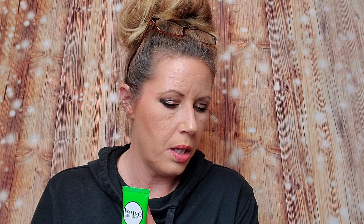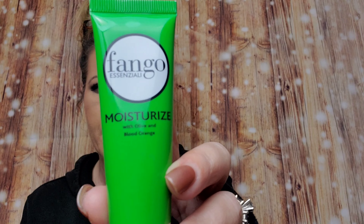What else we got? Fango Essential — it's Borghese Fango Moisturize Mud Mask. And that retails for $37? For this little thing? That's really weird — look at how teeny it is, for $37. I'm confused. It's got a safety seal on it. Maybe it's the full size that retails for $37? I don't know.